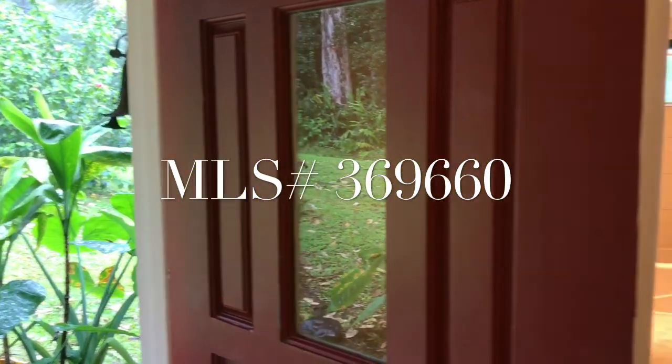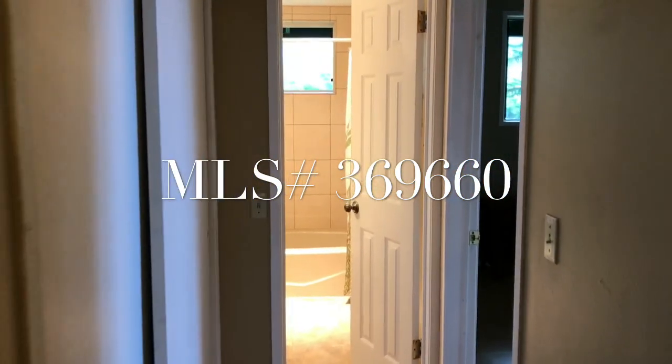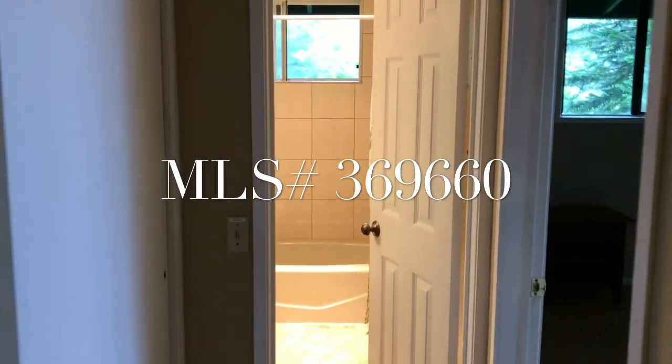We hope you take the time to stop by and visit. It's such a gorgeous property — you won't regret it. Aloha and thank you for visiting.